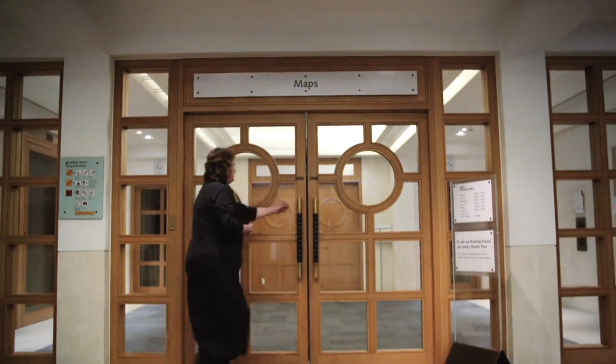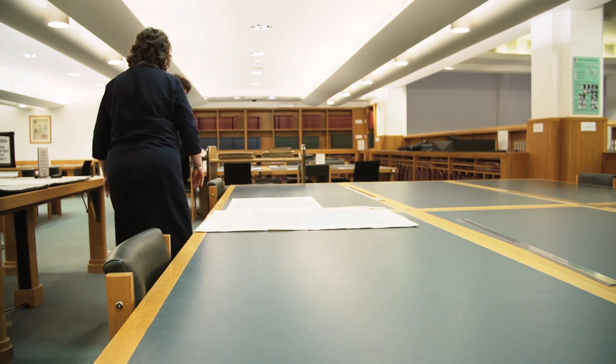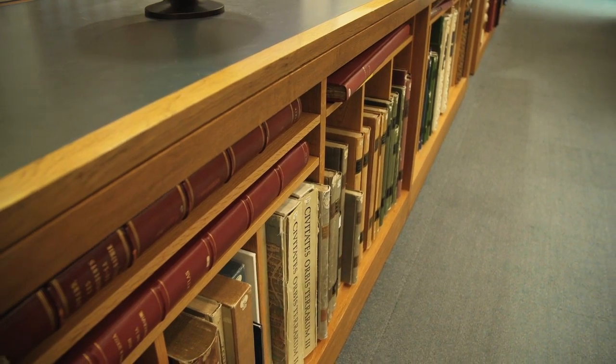I was trying to research the artistic landscape of the capital of Crete during the Venetian period. I found that there were a number of different sources that I could draw on in the library, which were extremely useful.